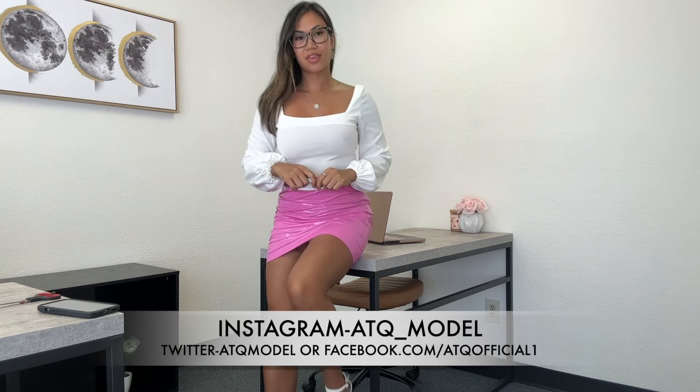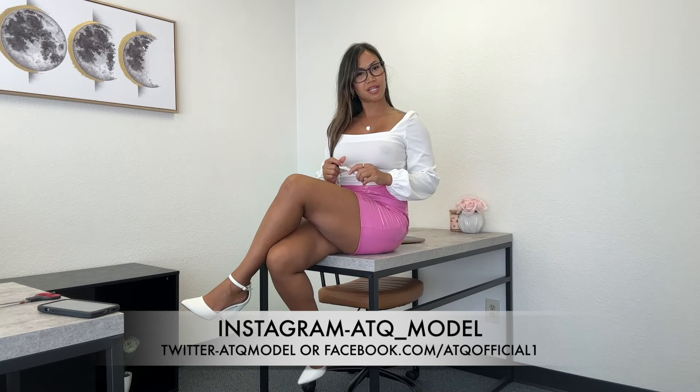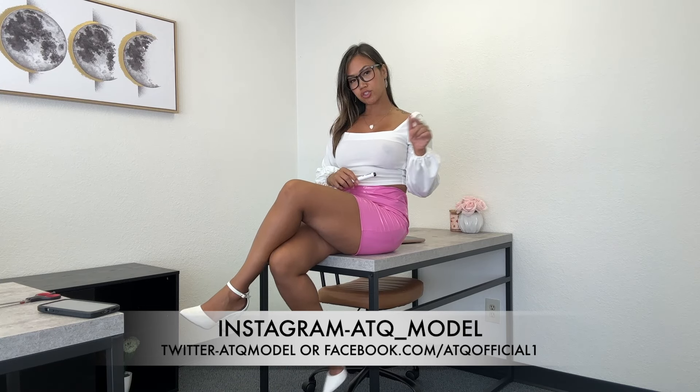So yeah, that is it for my office try-ons for today. Thank you for watching. Don't forget to like and subscribe. Make sure you check out the links in the description below to see more of me, and I will see you guys in my next one.